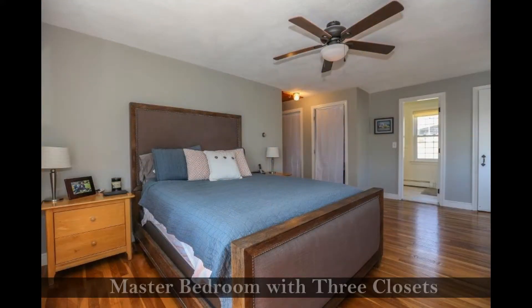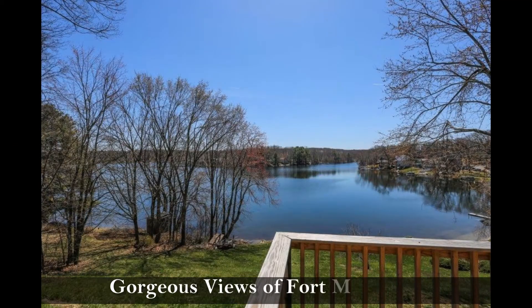Turn in for the night in this master bedroom with three closets and a fully updated bathroom, or conclude your evening sitting on the deck while appreciating the gorgeous views.